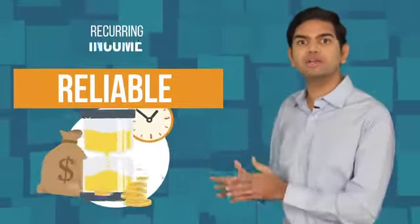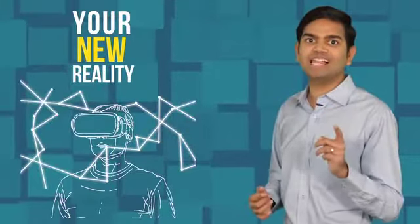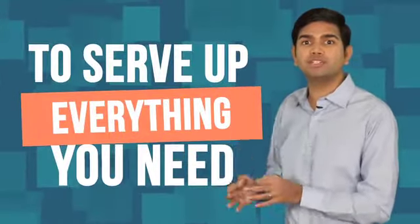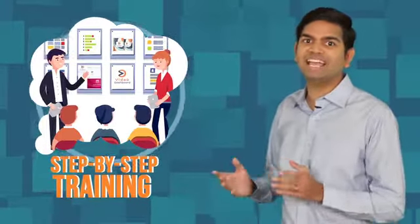Reliable, recurring income that takes around a couple of hours each month to maintain — that can be your new reality starting today. Because we want you to be incredibly successful, share your success stories and refer us to your friends, we're going even a step further to serve up everything that you need to take full advantage of the multiple income streams inside, including our exclusive step-by-step client generation training customized for the Video Dashboard software and services.